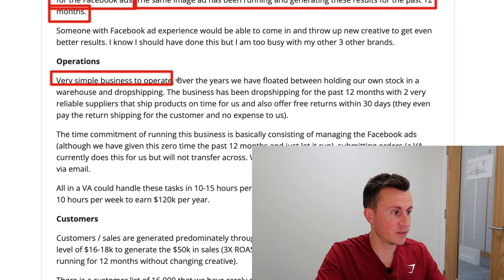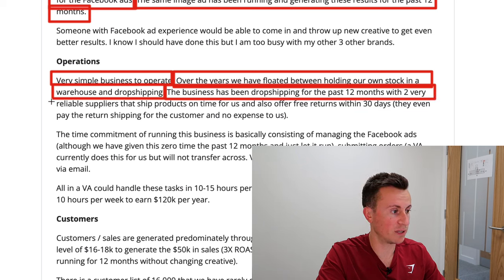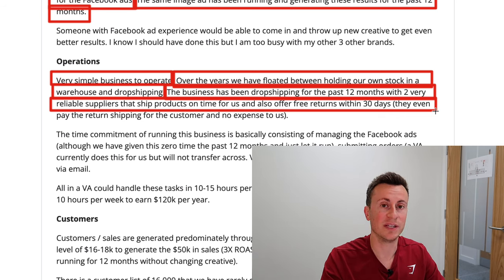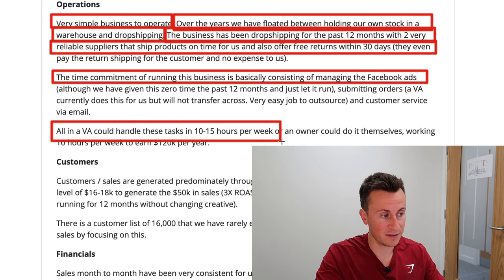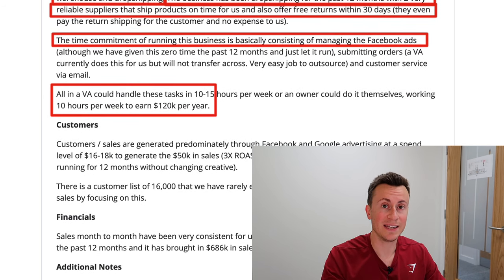It's a very simple business to operate. In their own words, over the years they float between holding their own stock in a warehouse and dropshipping. The business has been dropshipping for the past 12 months with two very reliable suppliers that ship products on time and also offer free returns within 30 days — an incredibly valuable asset to have as part of your business. The time commitment is consistent managing Facebook ads, with a VA handling order submissions and customer service at 10 to 15 hours per week.